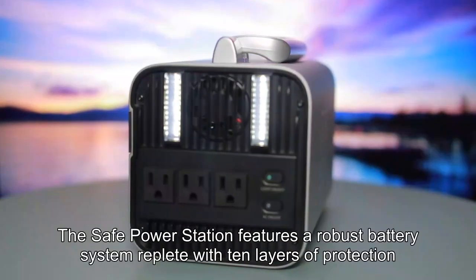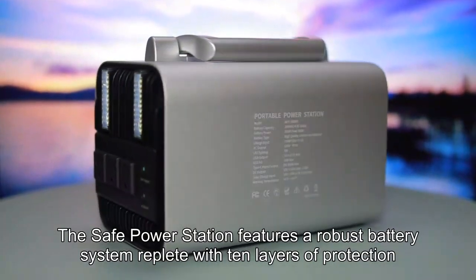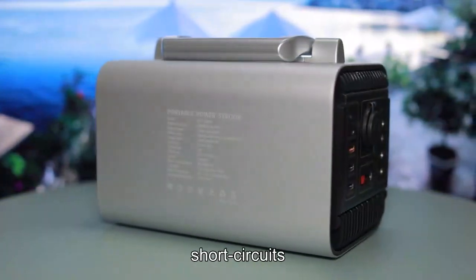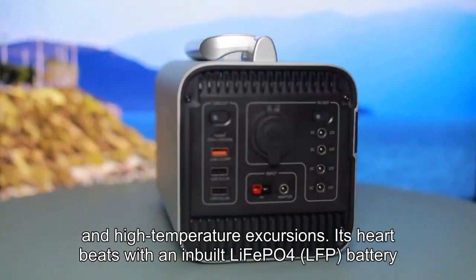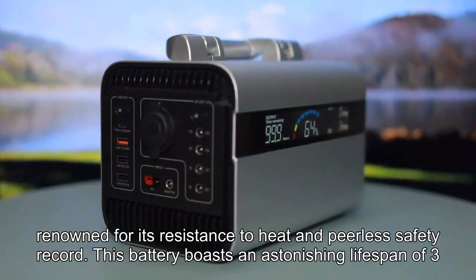The SAFE Power Station features a robust battery system replete with 10 layers of protection, guarding against overcharge, over-discharge, over-voltage, over-current, short circuits, and high-temperature excursions. Its heart beats with an inbuilt LiFePO4 battery, renowned for its resistance to heat and peerless safety record.